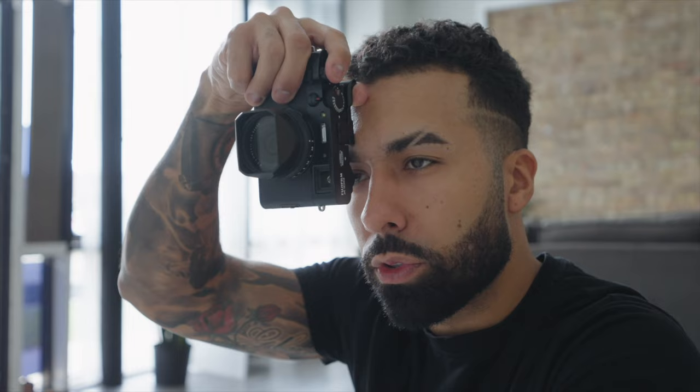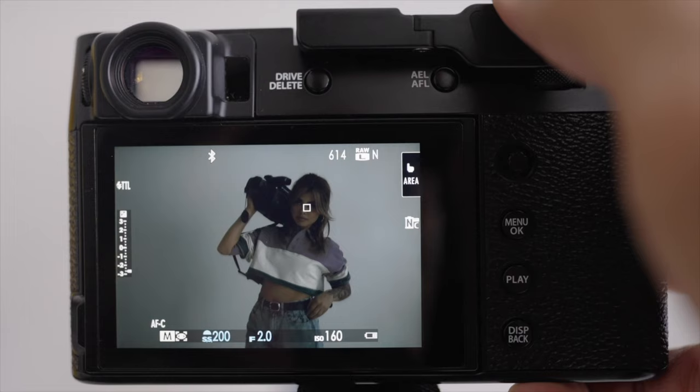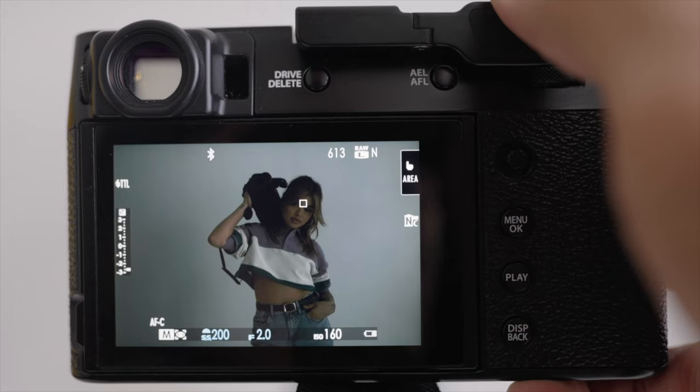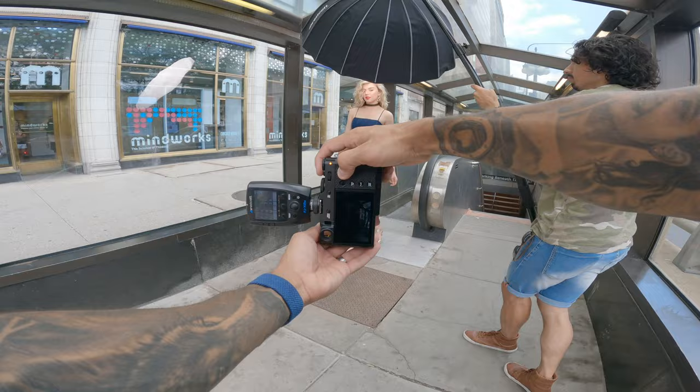Fast forward six years, I picked up the X100 V — which is what I'm holding right here — and it was everything I wanted the X100 S to be: sharper images shot wide open at f/2, and good usable autofocus. That was it. I didn't need this camera to outperform or closely stack up to any of my Sony mirrorless cameras. That's not why I picked up the X100 camera, and I would assume that goes for a lot of you out there.